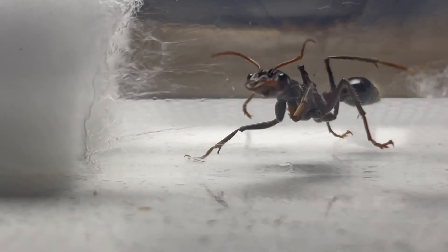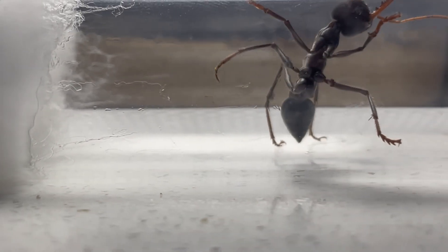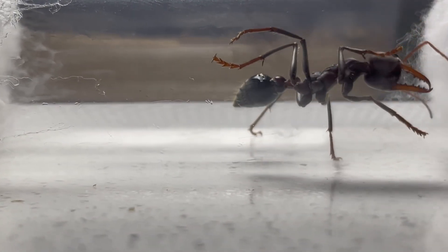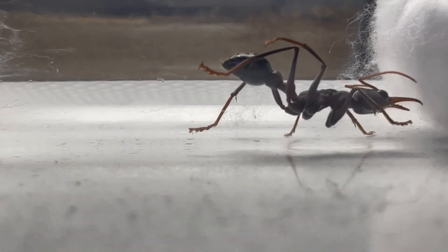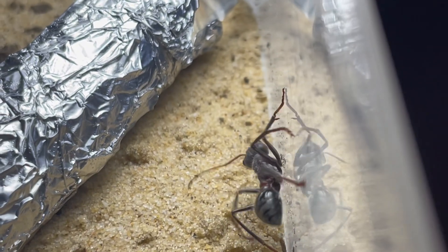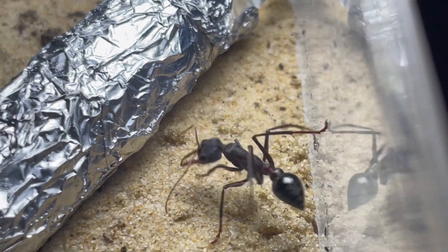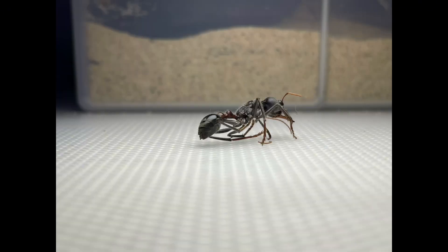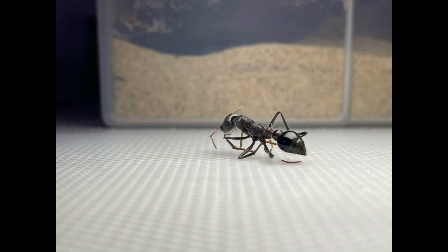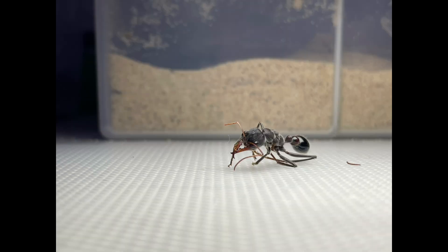First up is an ant that we only just caught. She is a Myrmecia simillima — a shy yet beautiful species that can come in many different colour morphs, from a fully red one to this 'blue mountains berry'. We were very excited to see her, but unfortunately she died. Not sure how it happened, but this does sometimes occur with queens, especially ones caught from the wild.